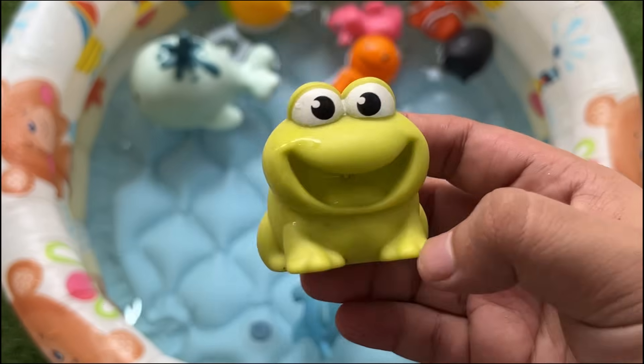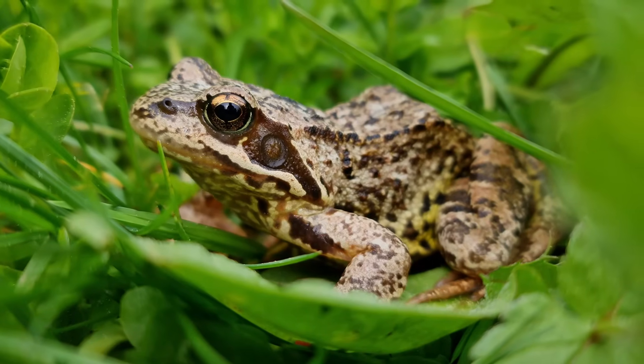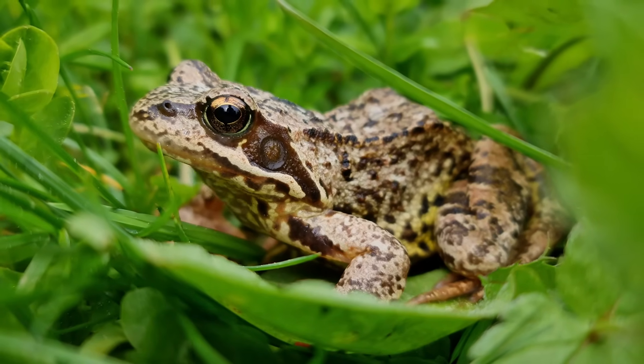Many frogs are tiny — they can be less than an inch (2.5 centimeters) long. The largest frogs are about a foot (30 centimeters) long.